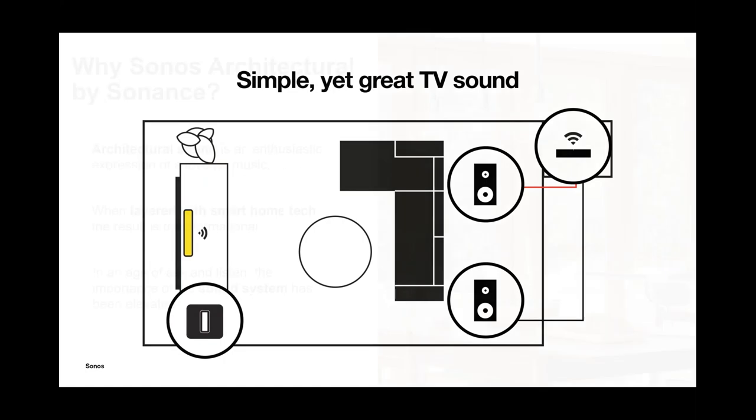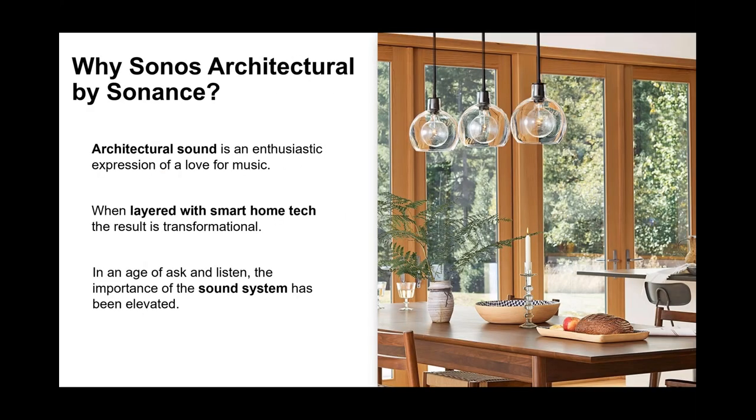Why Sonos Architectural by Sonance? As the modern home transforms into a smart home, aesthetics really matter, and you've been installing in-wall and in-ceiling speakers for years — you make that technology invisible yet functional. We want to keep the standard high for the epic music experience and TV audio experience. That's really why we established this partnership: with a great partner like Sonance, we can deliver that architectural experience while enabling the full capability of Sonos products like Amp and Sub.